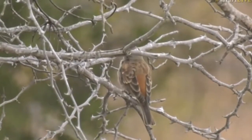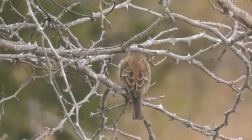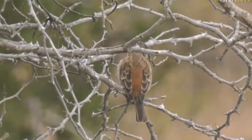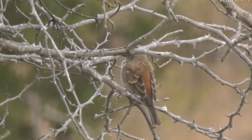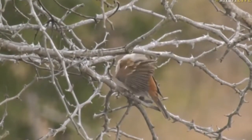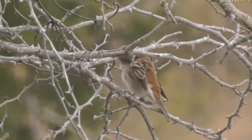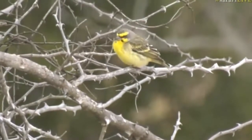I'm going to go with southern gray-headed sparrow just because of the scaly feathers that we see on the back, and it seems like it's just got a gray head — at least we could see a gray head on it before. And then we've got a beautiful yellow-fronted canary on top — there we go.